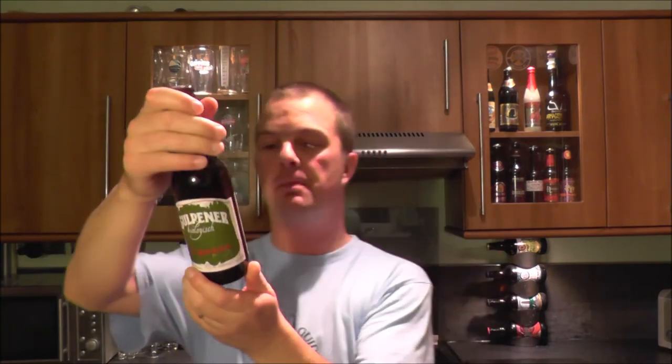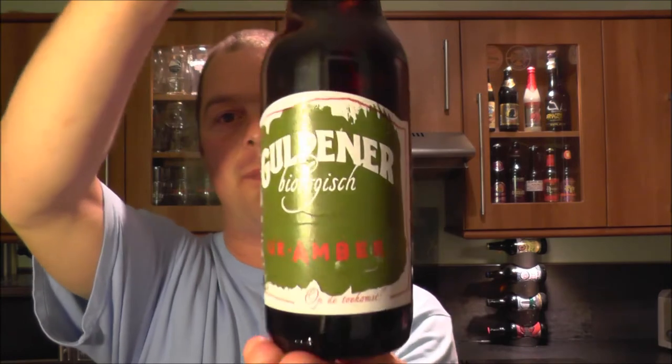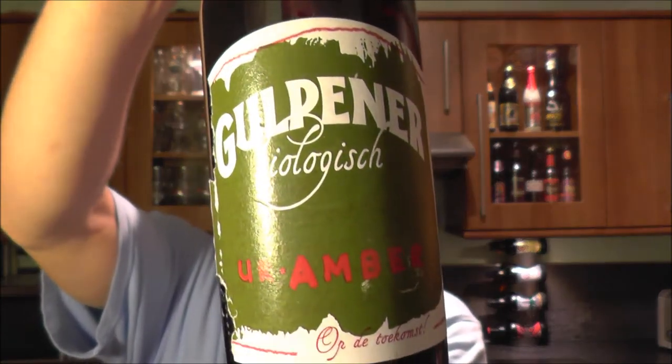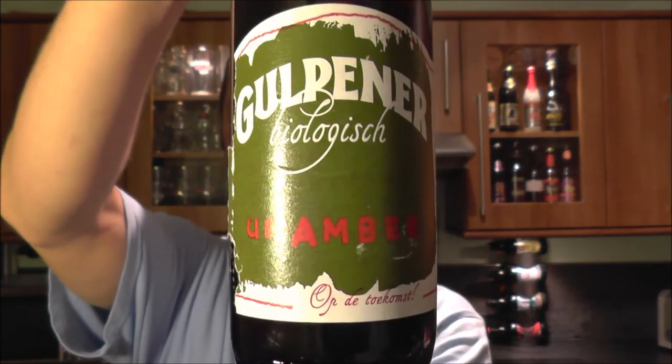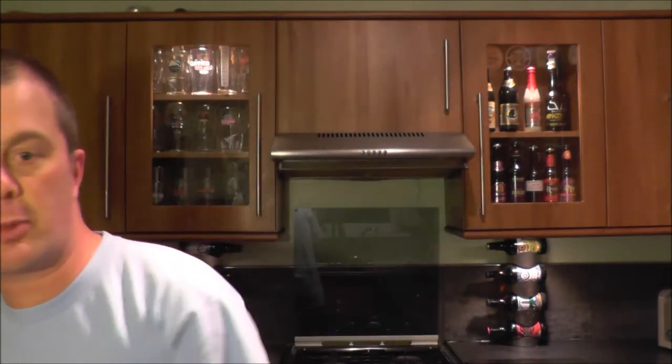It's Beer and Talk on Real Ale Craft Beer. Today we've got a beer from Gulpaner Beer Brewery — a bottle of the Bielsch Amber. This one comes from the Netherlands, it's 5.3% ABV, and I'm looking forward to it. Let me get this beer open.